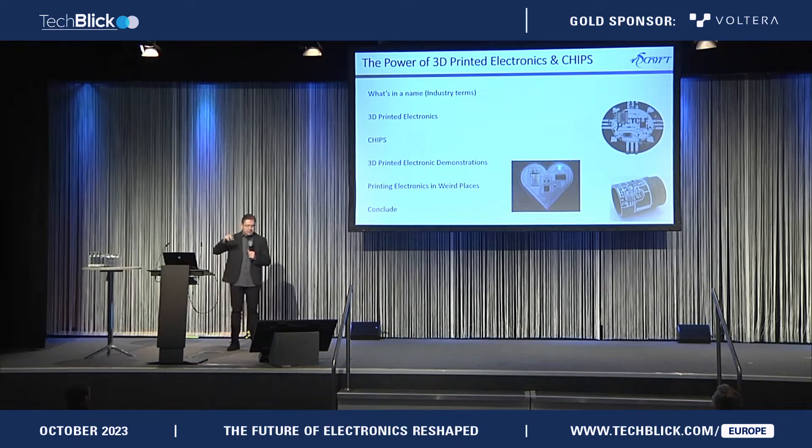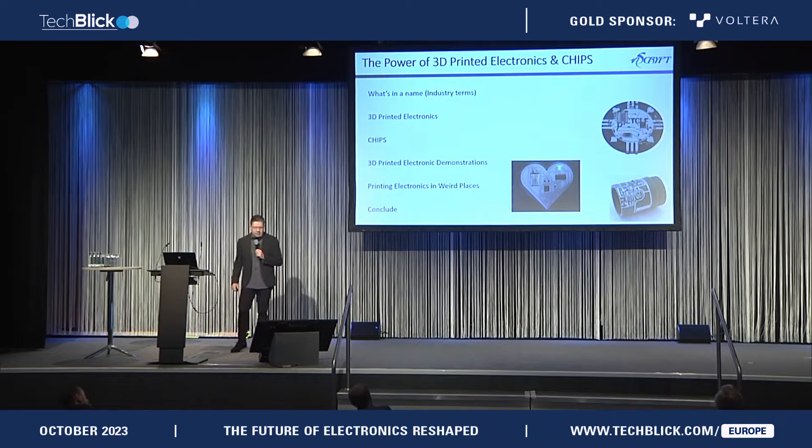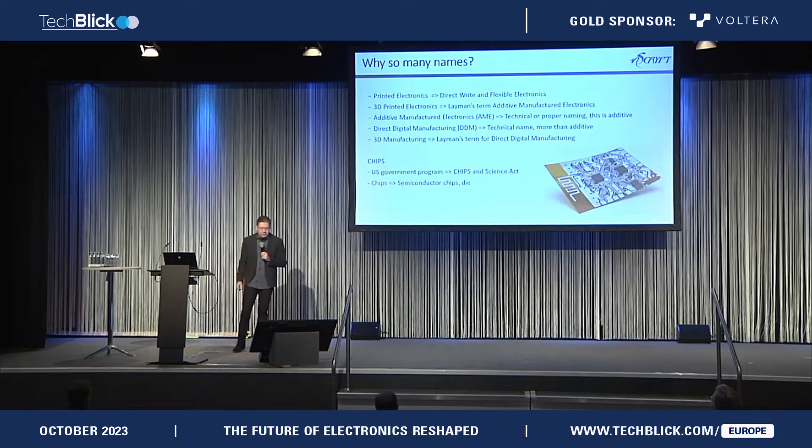I wanted to talk a little bit about what's in a name, because there's been an evolution in this naming thing, and it'll probably continue to evolve but eventually it sets. A little bit about 3D printed electronics as according to Ken — what I say 3D printed electronics is, what chips means, 3D printed electronics demonstrators, some weird places we're going, and then we'll draw a conclusion.